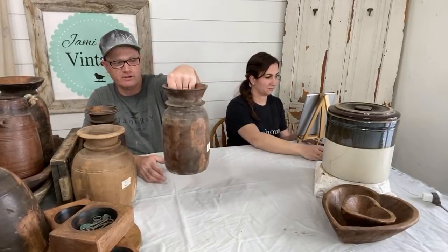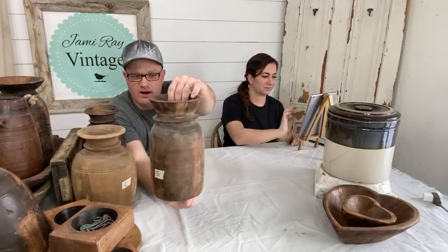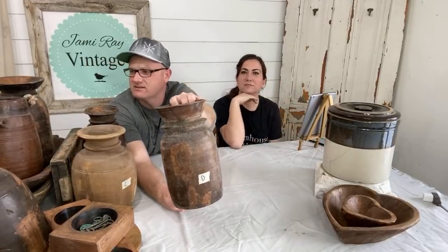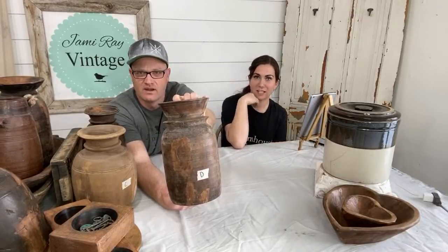All right, so these are water jugs. They're hand carved wood. Some of them are turned, but they're all different sizes so you'll have to look. This is water jug D on the drop down menu. I think there's six of them — A, B, C, D, E, F. Let me bring the camera closer so you can see the good details.